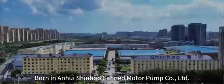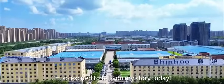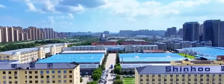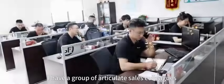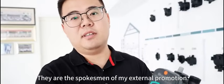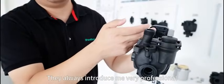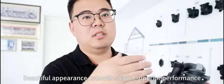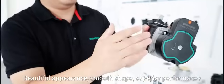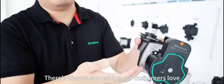I am a pump, born in Anhui Xinhu Kent Motor Pump Company, Limited. I'm so excited to tell you my story today. I have a group of articulate sales colleagues — they are the spokesmen of my external promotion. They always introduce me with very professional descriptions: beautiful appearance, smooth shape, superior performance. There's always something our customers love.